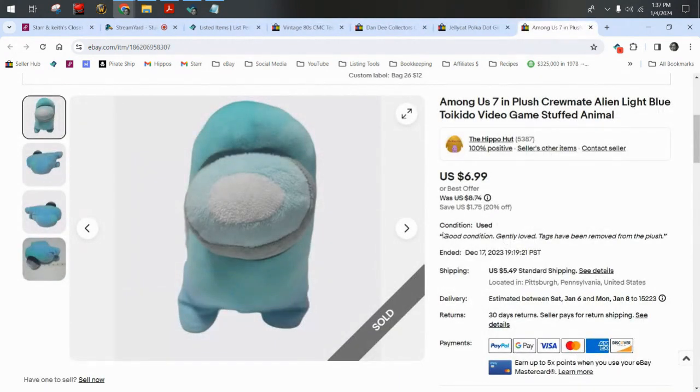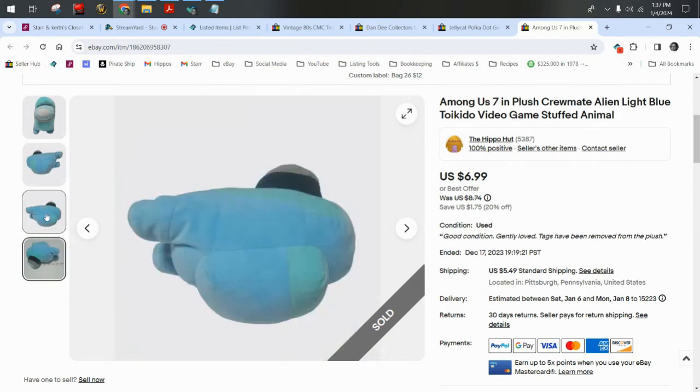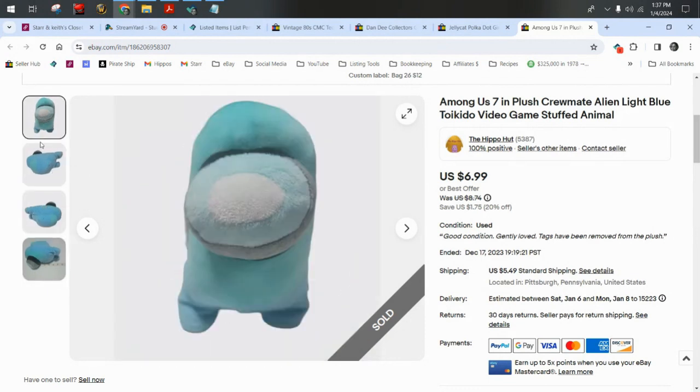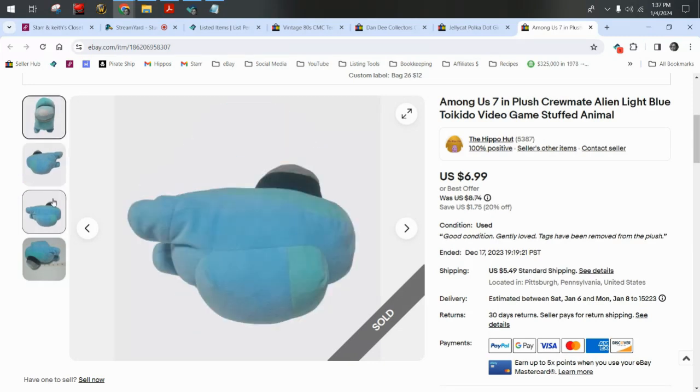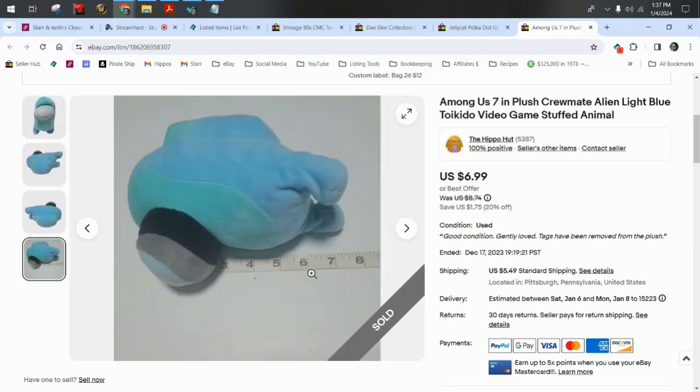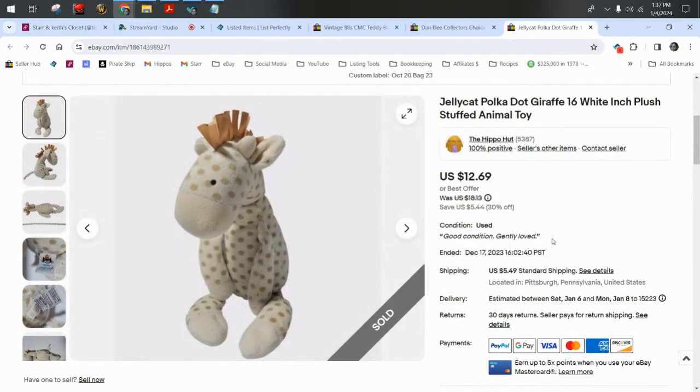Among Us plush — this sold within two days of listing. I did a lot of comping on this. Keith knew what it was right away because he's a video game nerd, but I looked at all the different ones and they weren't comping that high. Still, it sold pretty fast — $7 plus $5.50 shipping.